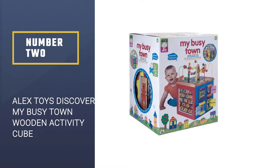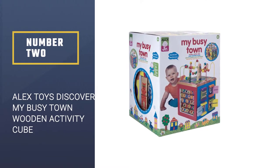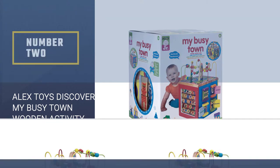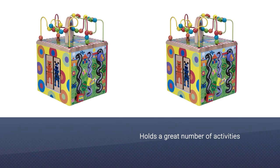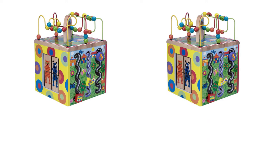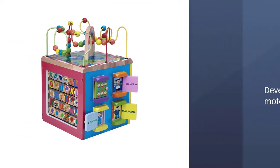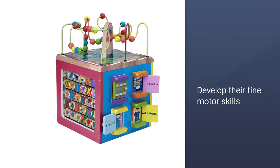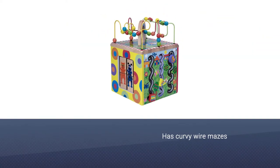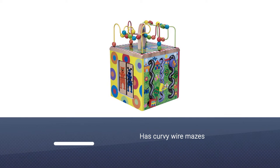Number two: Alex Toys Discover My Busy Town Wooden Activity Cube. This learning cube is a blast — such a colorful object, and it holds a great number of activities helping tiny toddlers to develop their fine motor skills. My Busy Town Activity Cube has curvy wire mazes, peekaboo doors, spin and match animals, turn and learn ABC, 123, and first word tiles, and racing vehicle rollers.